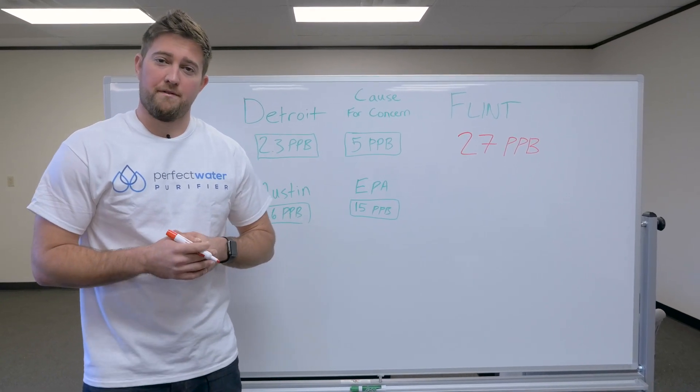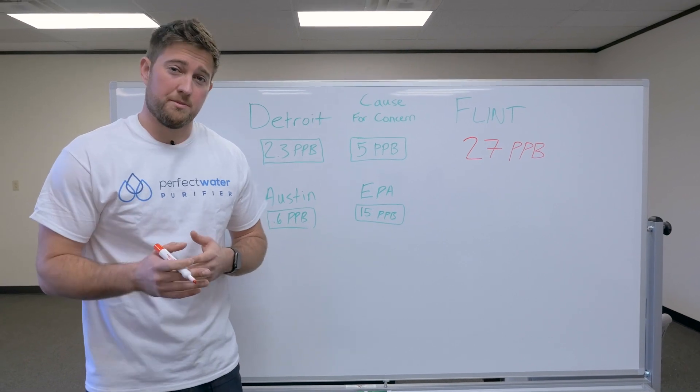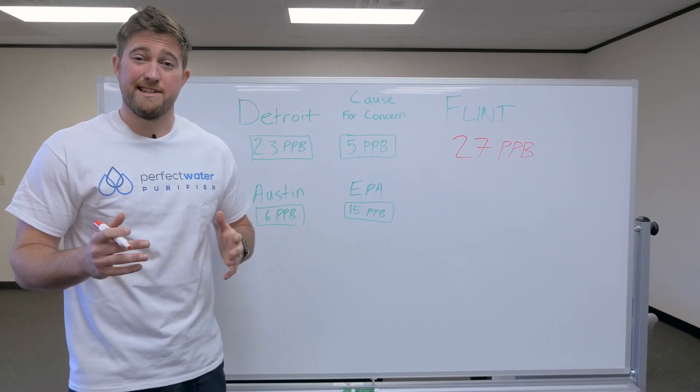Hey, I'm Ian with Perfect Water Purifier and I want to talk to you about a pretty serious problem with the water supply in Flint, Michigan. I'm sure you've heard about it — it's been all over the news and honestly it's disgusting.